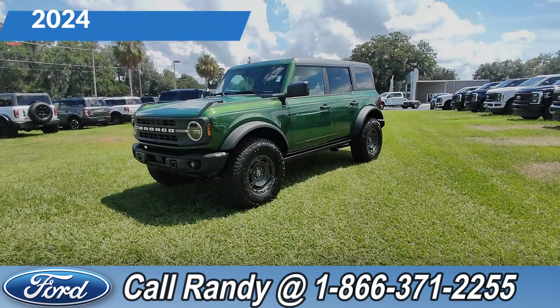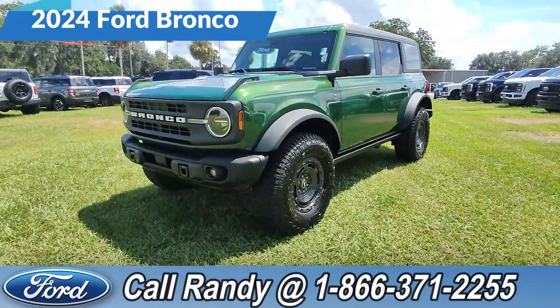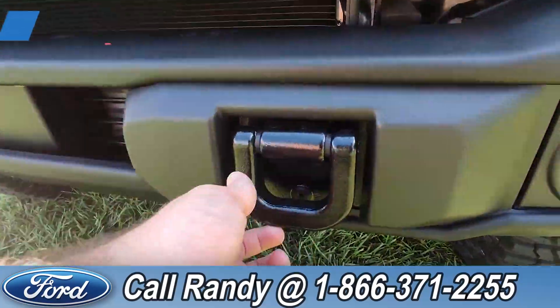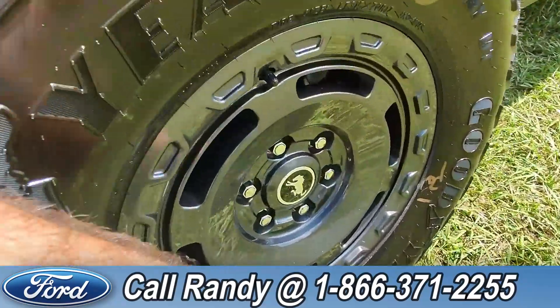Hey, it's Anthony here over at Santa Fe Ford. Today we're looking at this 2024 Ford Bronco. At the front we have tow hooks, fog lights, and alloy wheels.